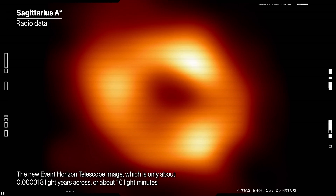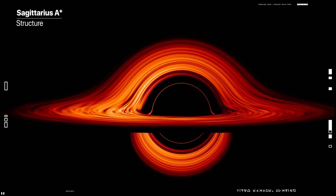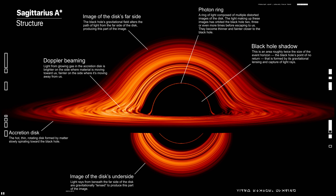Although we cannot see the black hole itself because it is completely dark, glowing gas around it reveals a telltale signature — a dark central region called a shadow, surrounded by a bright ring-like structure.